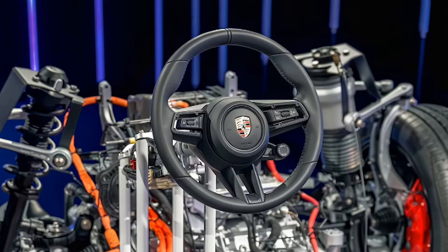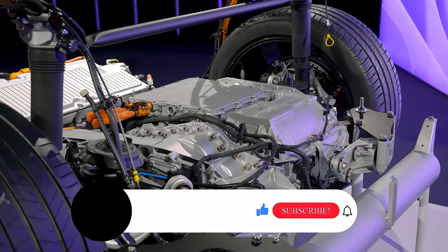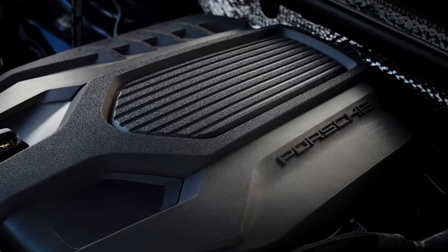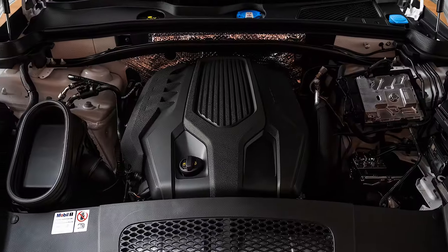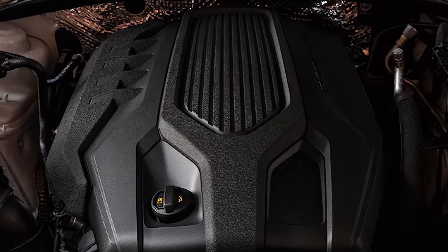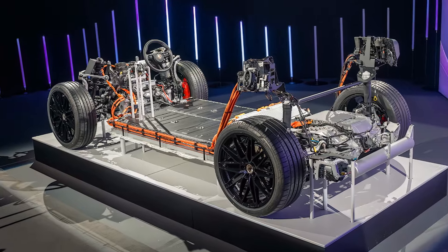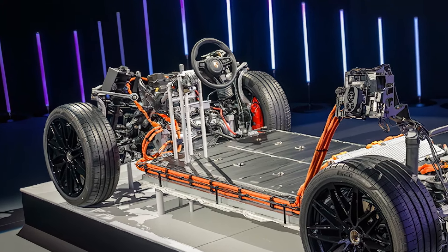Let's talk about what Porsche does best — performance. An estimated range of up to 300 miles on a full charge, thanks to its 100-kilowatt-hour battery. Dual electric motors deliver powerful acceleration, with the base model hitting 0-60 in about 5 seconds. For those who crave more, the high-performance turbo variant offers faster acceleration and a more dynamic driving experience. Plus, with Porsche's advanced regenerative braking and fast charging capabilities, you'll spend less time charging and more time on the road.